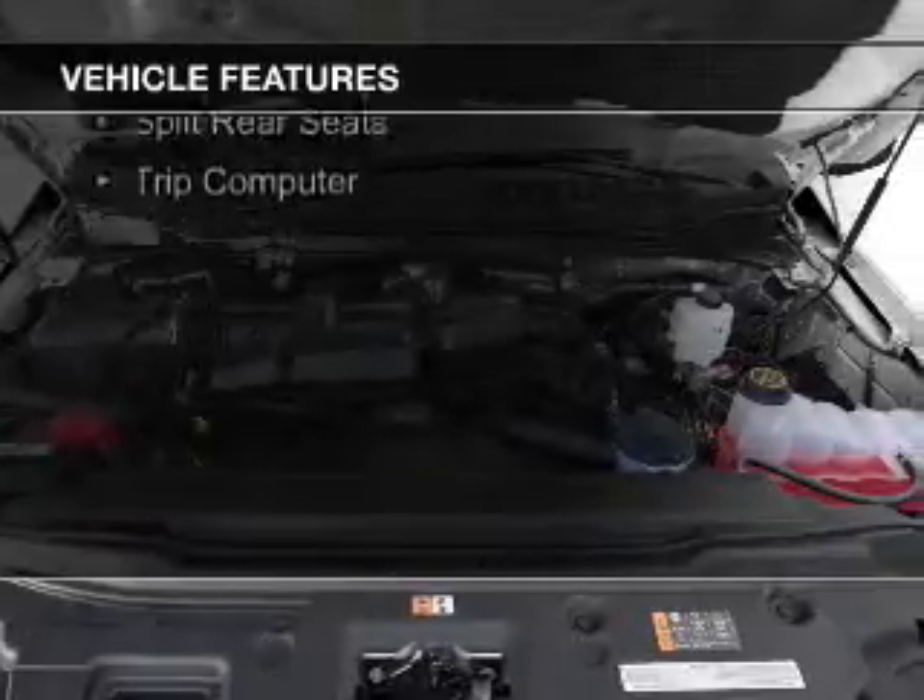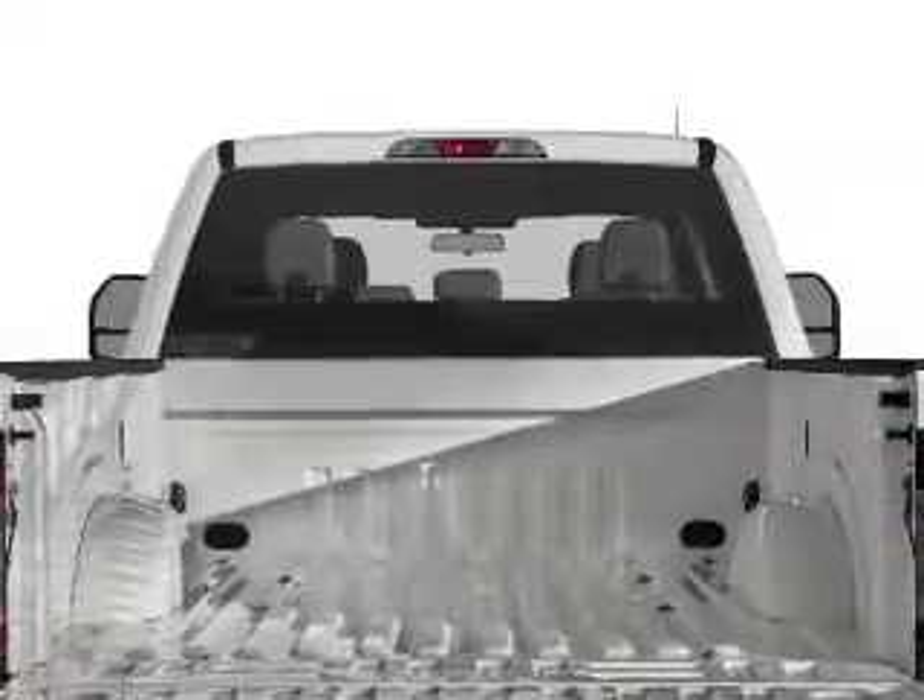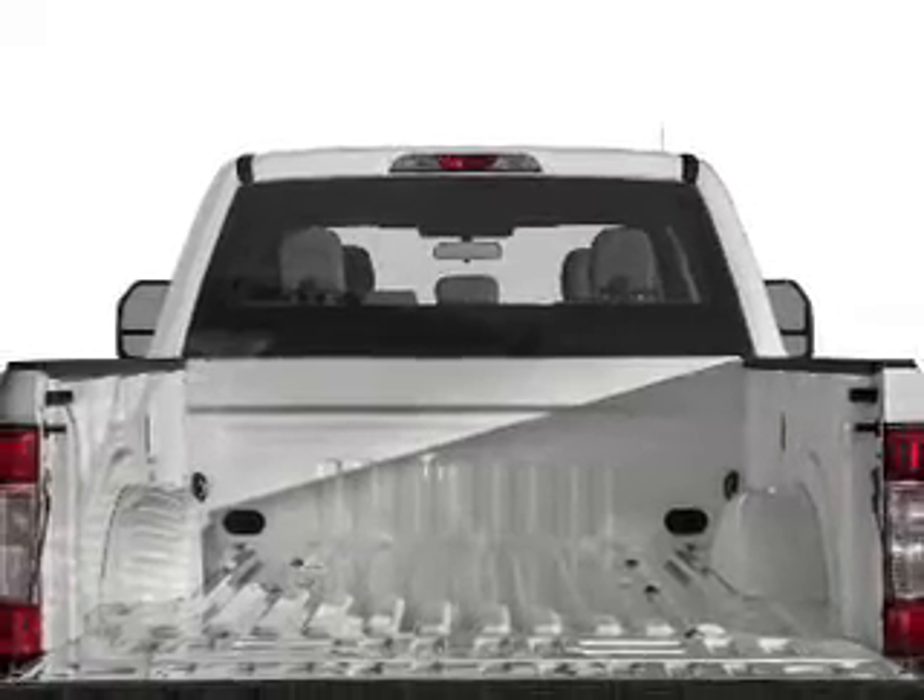The features include blind spot sensors, a tilt and telescopic steering wheel, split rear seats, and a trip computer.